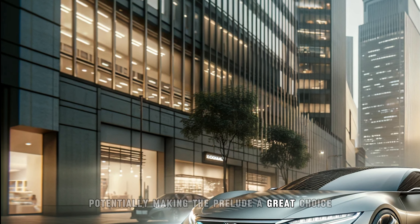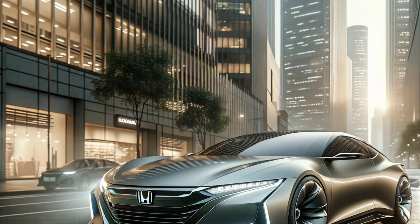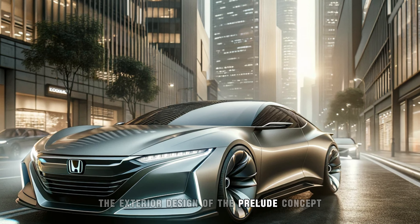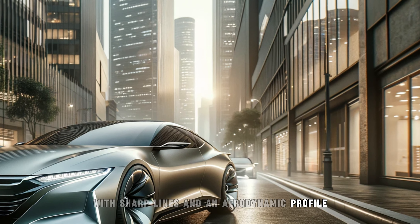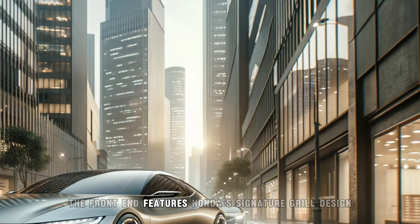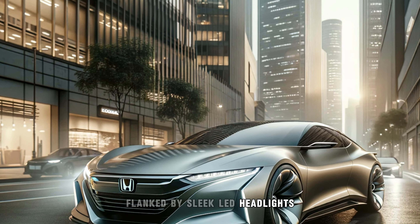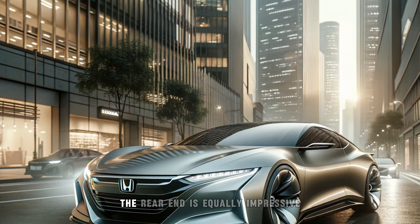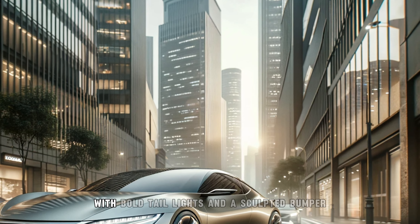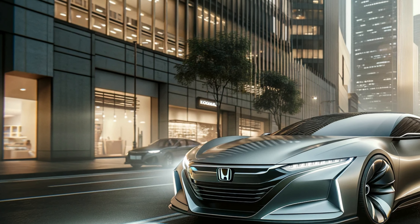The exterior design of the Prelude concept showcases a modern yet aggressive stance, with sharp lines and an aerodynamic profile. The front end features Honda's signature grille design, flanked by sleek LED headlights that give the car a distinctive and contemporary look. The rear end is equally impressive, with bold taillights and a sculpted bumper that hints at the car's performance capabilities.